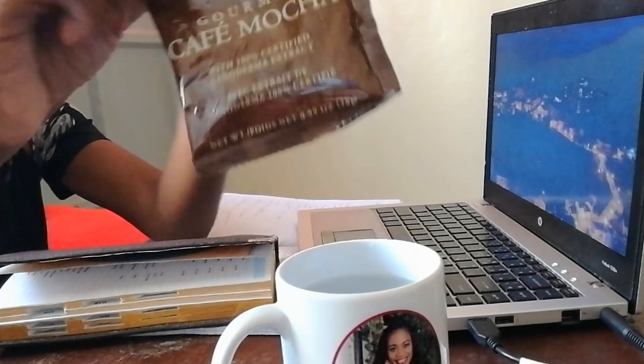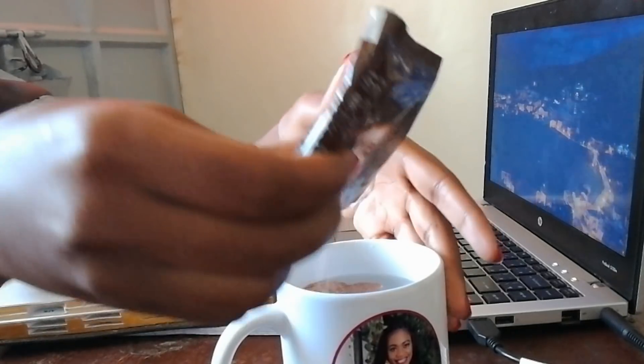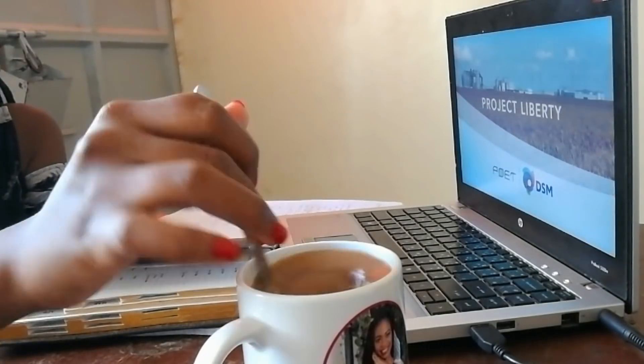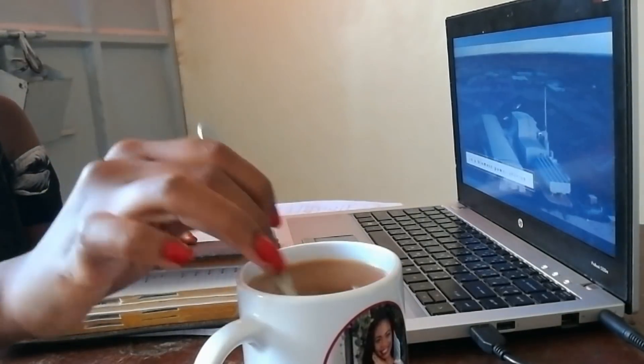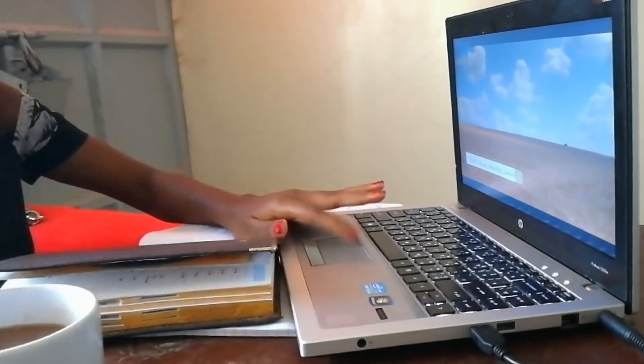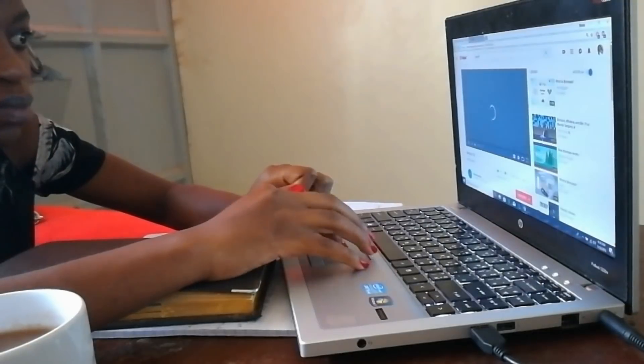I start my mornings with a strong cup of coffee because you really need one when you're doing engineering. On this particular morning, I had a presentation in the afternoon, so that is what I woke up and started going through.